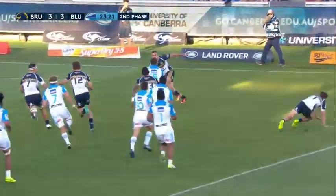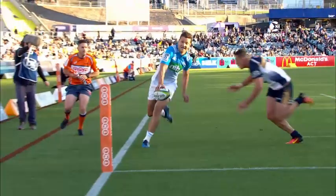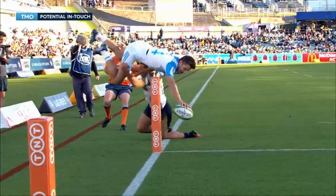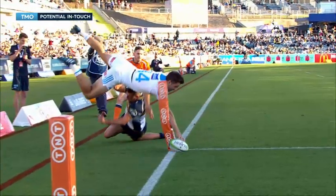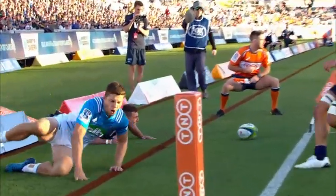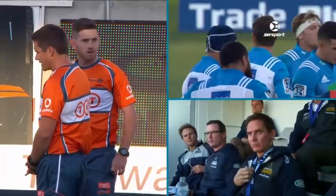Gatlin goes wide, Collins fires it over to Duffy — and Duffy, oh, acrobatic stuff! Diving in the air, he thinks he's got it down in time. He got the ball wide, Matt Duffy knew he didn't have a lot of space. Oh, that's incredible — so close. The ball has been placed on the touching goal line, so it's dead.